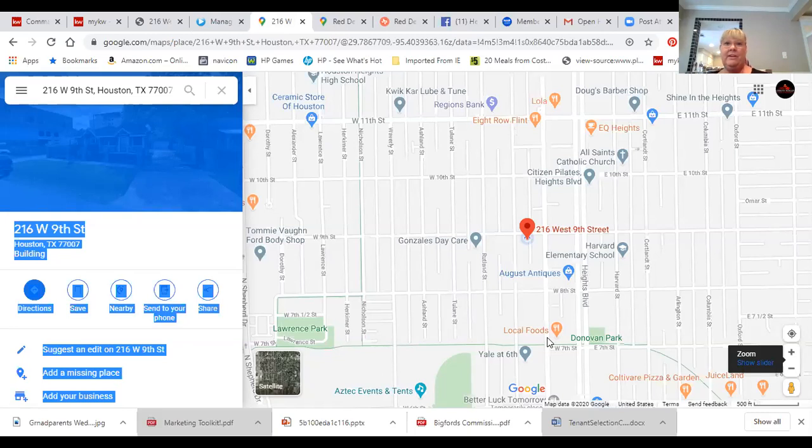We're very close to Citizen Pilates, which is really a big draw. Coltivari Pizza and Garden, Juice Land, Buchanan's — one of my absolute favorite nurseries in the area — the Houston Ceramic Store, and Hop Daddy. All kinds of great things that just make this area really fantastic. And the cool thing is that it's all within walking distance or a bike ride of this home. Once you park your car for the weekend, everything is walkable and rideable — a great way to get to know all the neighbors.